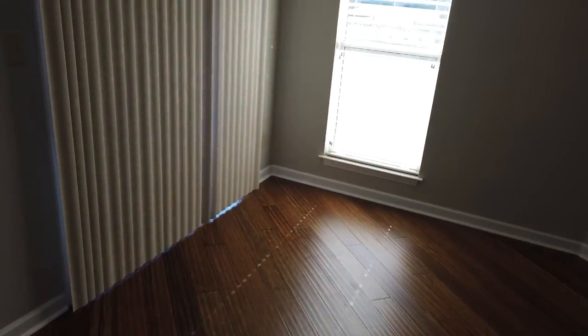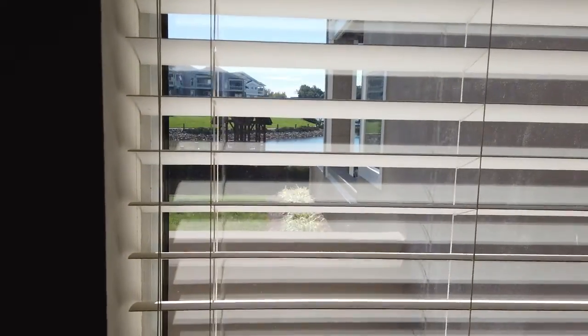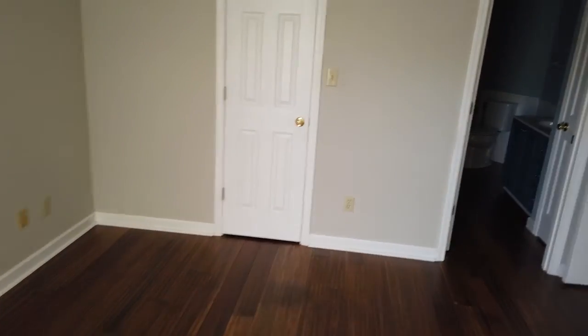Going into the bedroom — this is the master, I think. Let's go over here and we'll turn around. There's the lake right there, we'll go out there. So here's the master — it's kind of shaped like a baseball home plate. Wow. Closet's a good size.